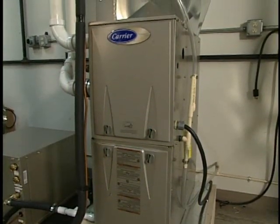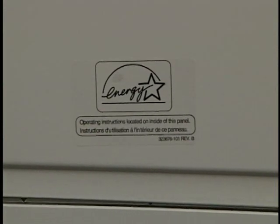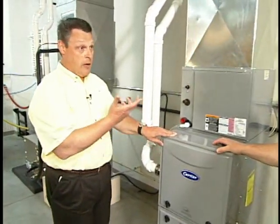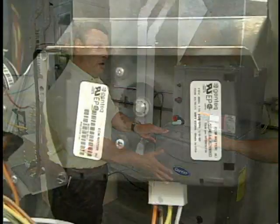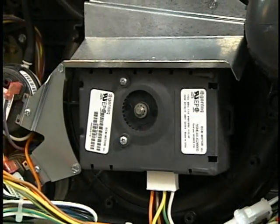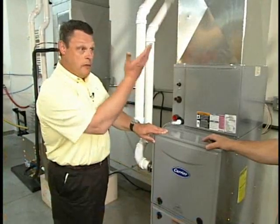Wow, that's a lot. So if we step up to this one — this moves up on the gas side to a 95 to 96 AFU. That means $95 to $96 of every dollar is heating your home. Plus, we've put in ECM motors, which are like a fluorescent bulb. And it's DC drive, so it's much more efficient electrically to move that same airflow.